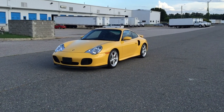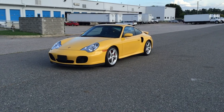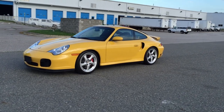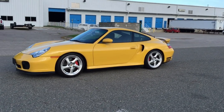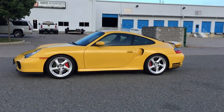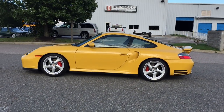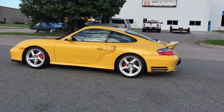Here at Davis Autosports, we are very excited to offer you this absolutely gorgeous 2001 996 Twin Turbo. This is a Carfax certified guaranteed vehicle, qualifies for a Carfax buyback, clean and clear title in hand in house, ready to sign over. 29,000 original documented service miles. Speed yellow — absolutely gorgeous, phenomenal condition.